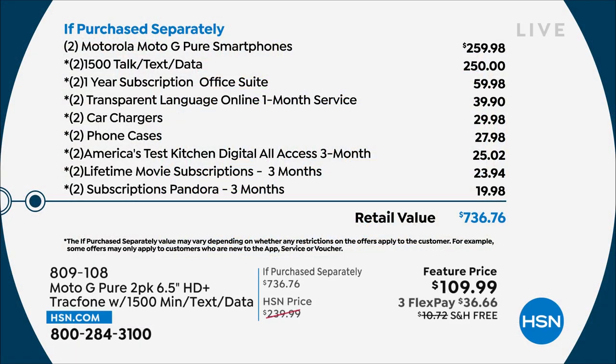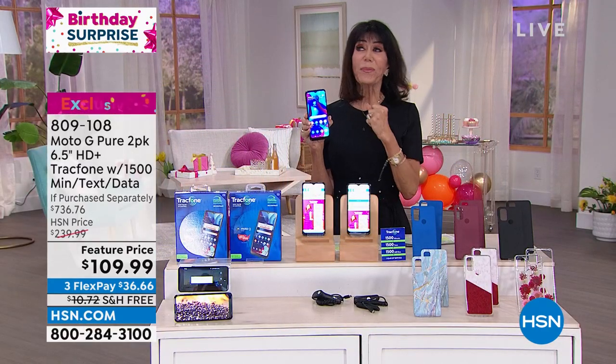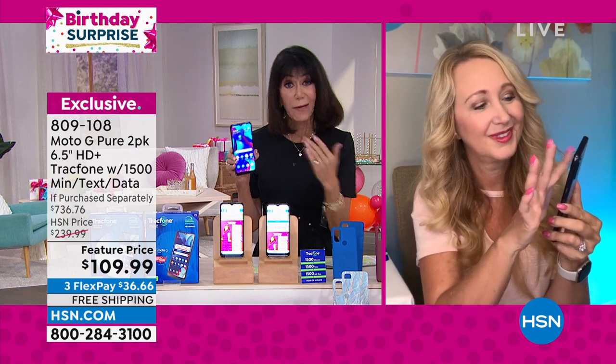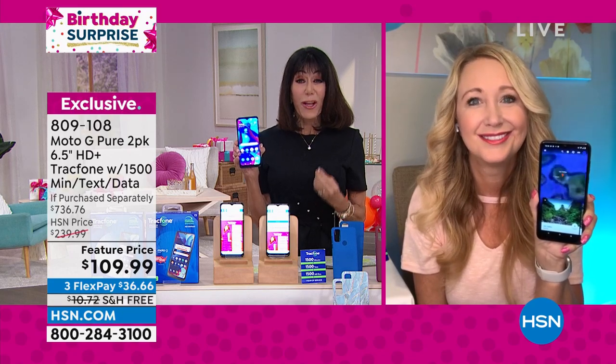When you add it all up: $260 for just the two smartphones, another $250 for the most important part — 1,500 minutes of talk, text, and data. You're getting all of that for $36 on any credit card, $627 off retail. We know the value, we know the performance. You're getting the best of the best with the new operating system and those new cameras — and I buy my phone for the camera.